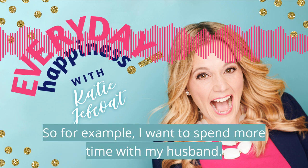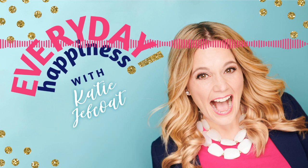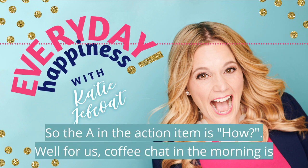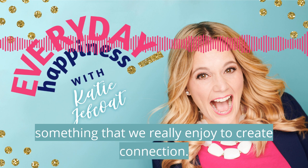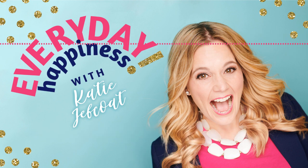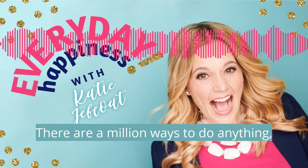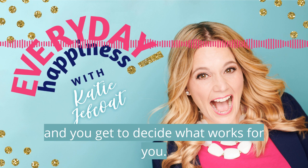For example, I want to spend more time with my husband. Why? Because I want a healthy marriage that is separate from raising our kids. So the A in the action items is how. Well, for us, a coffee chat in the morning is something that we really enjoy to create connection. But for you, it might be a quarterly getaway or date night. There are a million ways to do anything, and you get to decide what works for you.